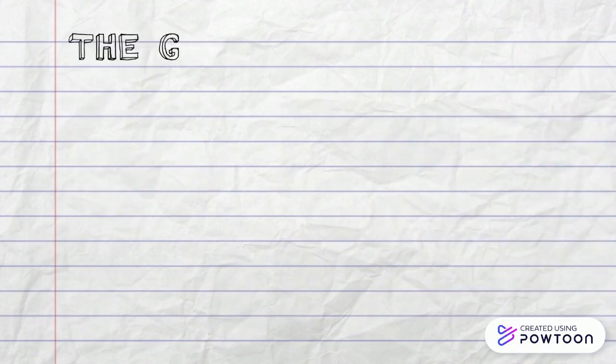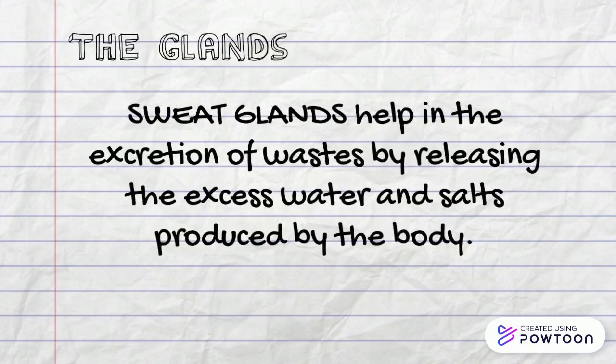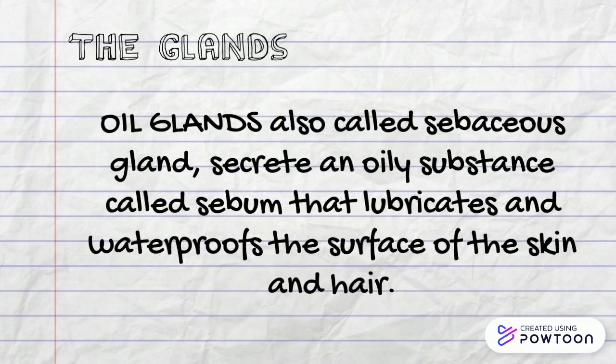The glands. Releases substances through pores. Sweat glands help in the excretion of waste by releasing the excess water and waste produced by the body. Oil glands, also called sebaceous glands, secrete an oily substance called sebum that lubricates and waterproofs the surface of the skin and hair.